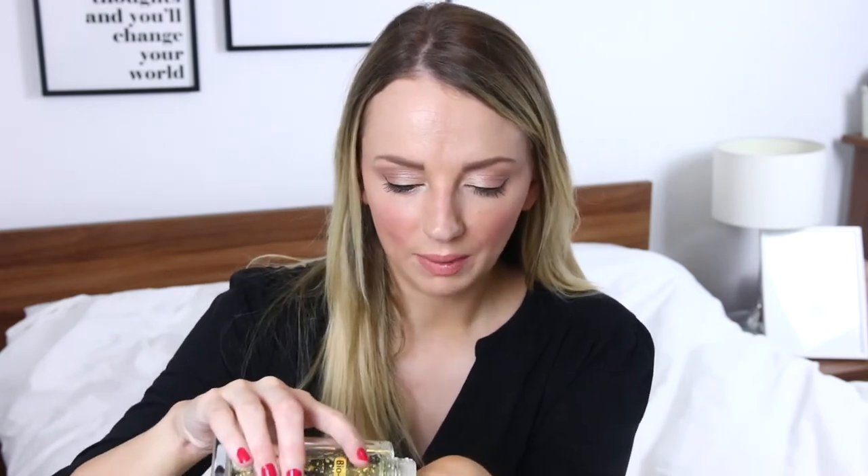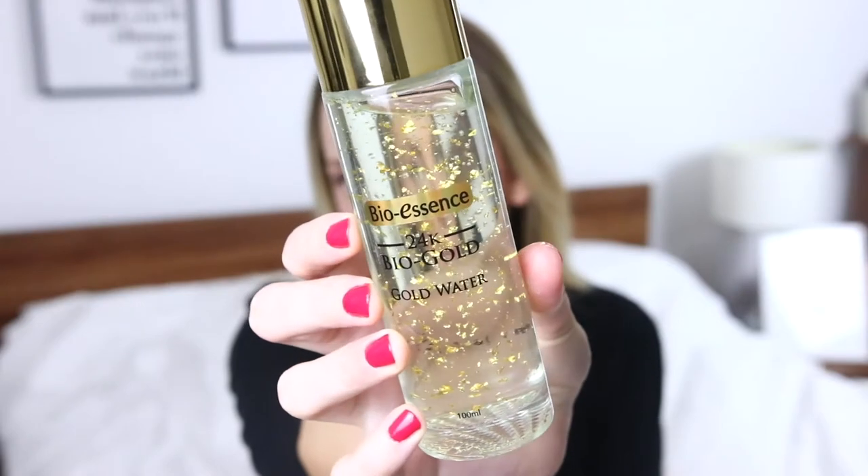It comes in a glass bottle with a dropper — it's actually quite hard to pour onto your skin because you can't squeeze it. But it feels nice; the gold flecks come out and it feels like a water-essence hybrid — really lovely. It's designed to firm your skin and tighten your pores. I've tried it once and I really like the feel of it; it's quite hydrating. Look at those gold flecks — I love this! I think it's available in Superdrug.